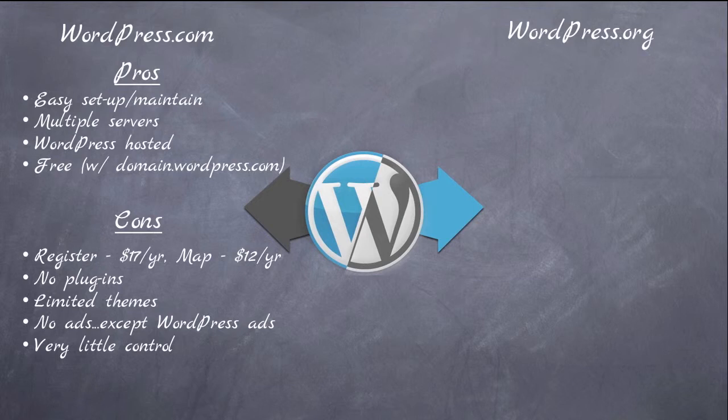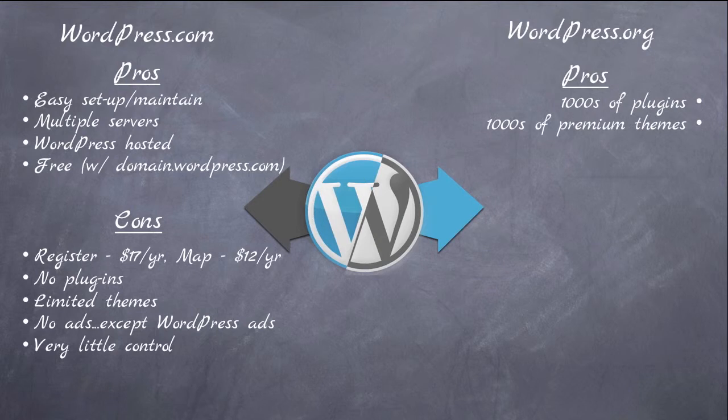With WordPress.org, the advantage is thousands of plugins. Adding functions to your website is very simple through the use of plugins, which are allowed. There are also thousands of premium themes out there, so you're not limited to the themes on WordPress.com. There are thousands and thousands of premium themes that will run in price anywhere from $30 to $80, but to have a phenomenal-looking site right out of the box, it's well worth that price.